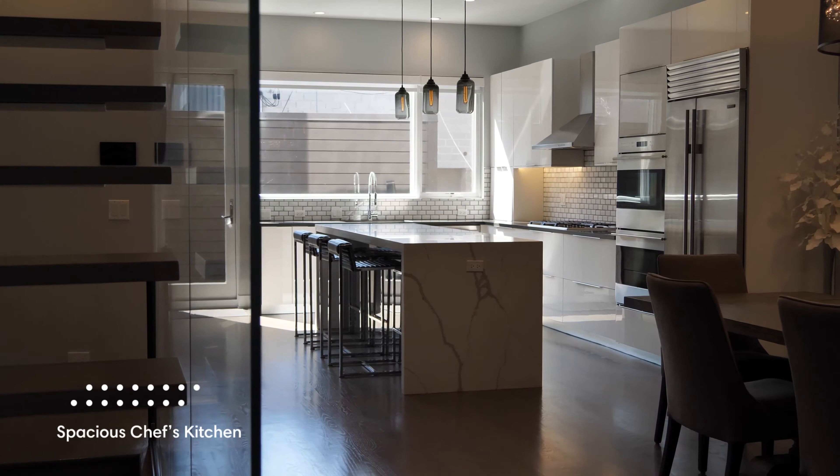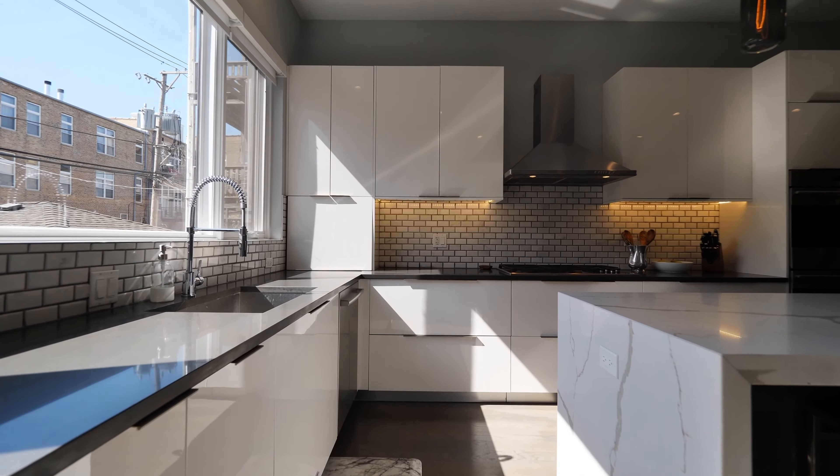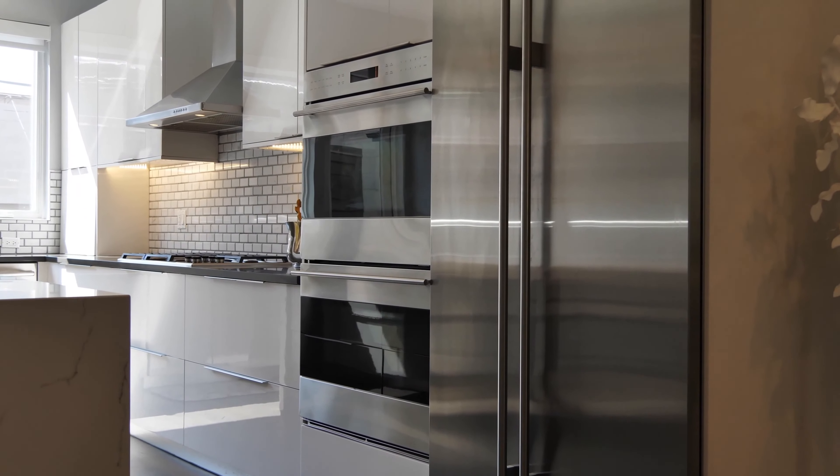And now we're in this beautiful modern kitchen with great light pouring in from the west. We've got this oversized island as you can see, top-of-the-line appliances behind me — Sub-Zero fridge, Wolf cooktop and double oven. I love this kitchen. Take a look.